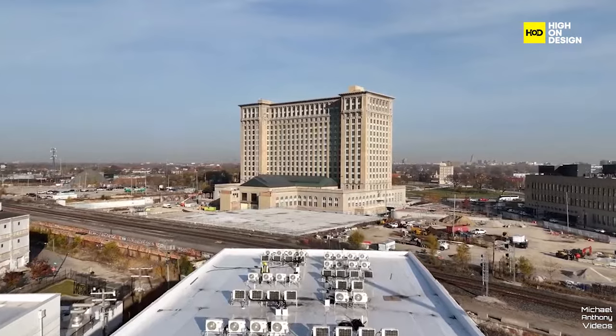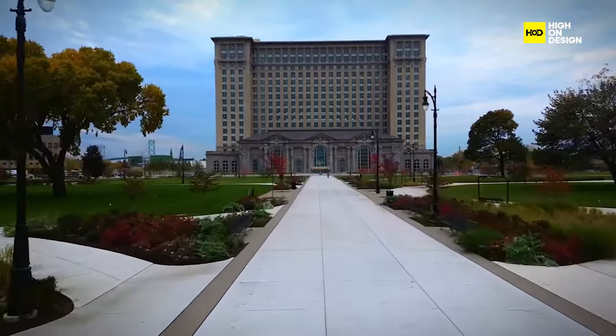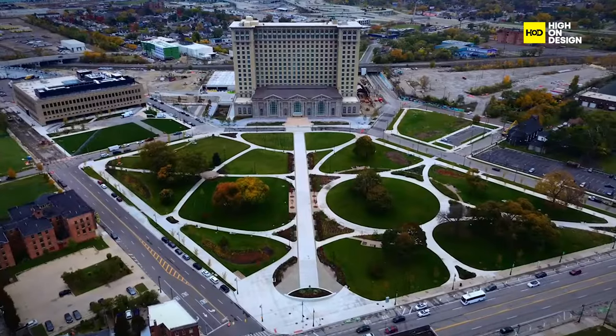Fast forward five years, and the campus, intricately woven together by plazas and parks, stands not only as a hub for mobility experiments, but also as a crucible for architectural experimentation.